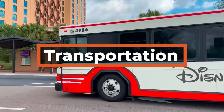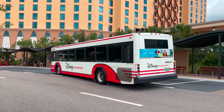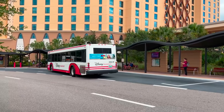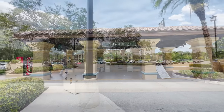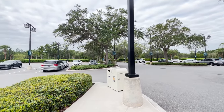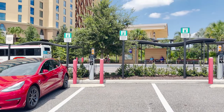Disney transportation at Coronado Springs is going to be completely by bus. There are four internal bus stops, with Grand Destino being the last for pickup and drop-off for all destinations, except for Disney Springs where it is the first. People with their own cars can self-park for $20 a day, and there are several spaces for charging electric vehicles as well.